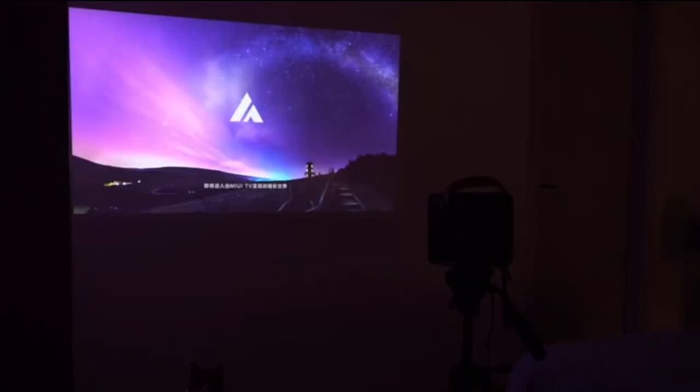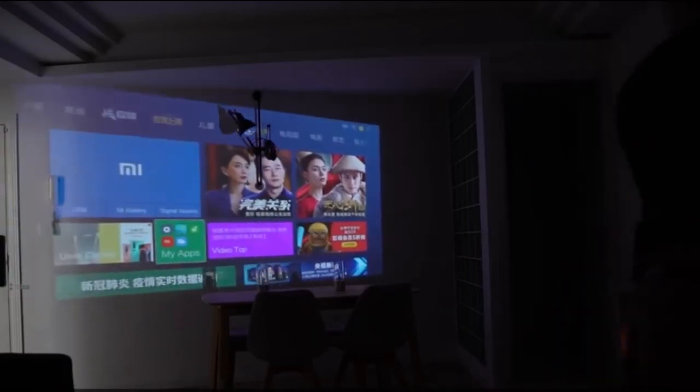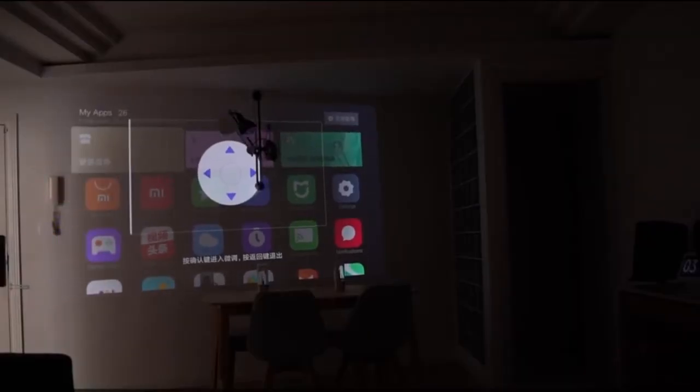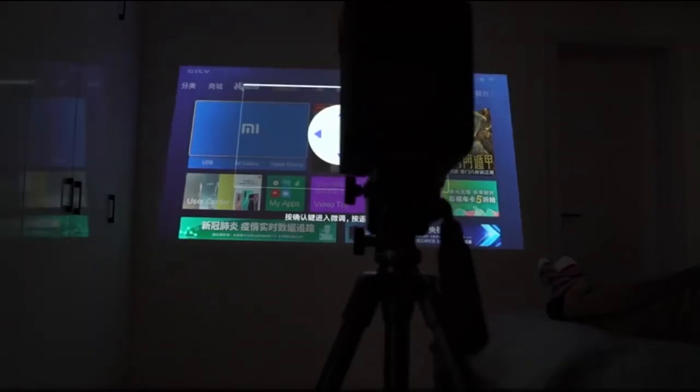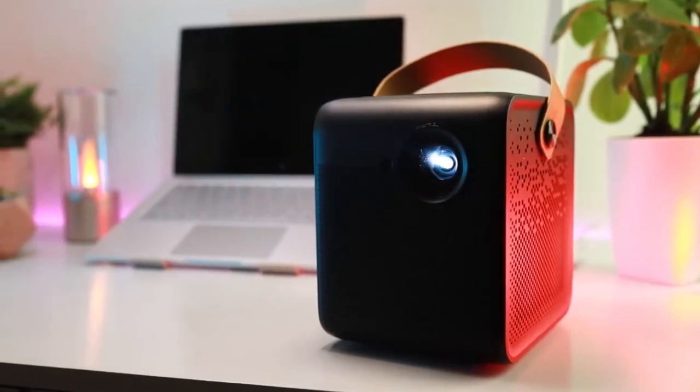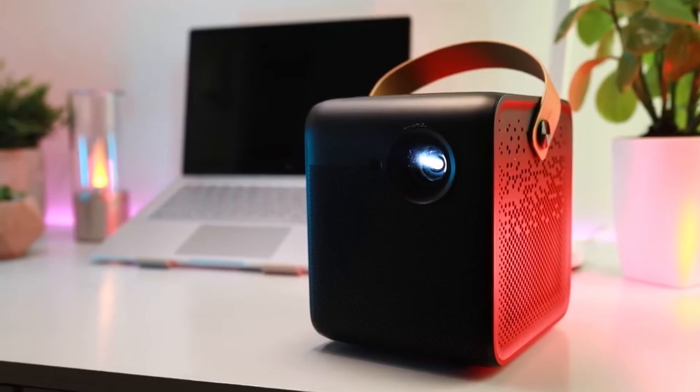Moreover, this smart portable projector features autofocus and 40-degree keystone correction to optimize visuals at any angle indoors and outdoors. And its petite design makes it great to pick up and take on the go. But despite its small size, the Wii Max DICE boasts a 3-hour battery life and can even charge your laptop at the same time.